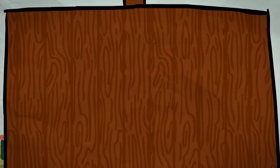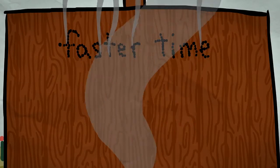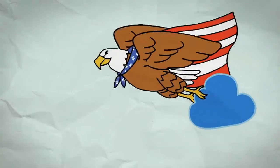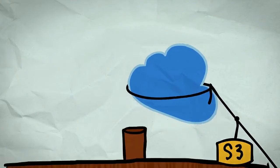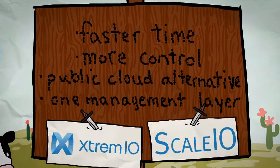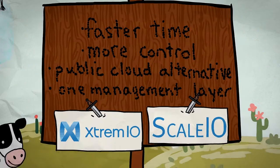You'll benefit from a faster time to market, more control so you're less reliant on other administrators, an alternative to the public cloud, and be able to bring your data back from Amazon. And it means one management layer for all your storage solutions like SSD, flash, and more, regardless of the brand.